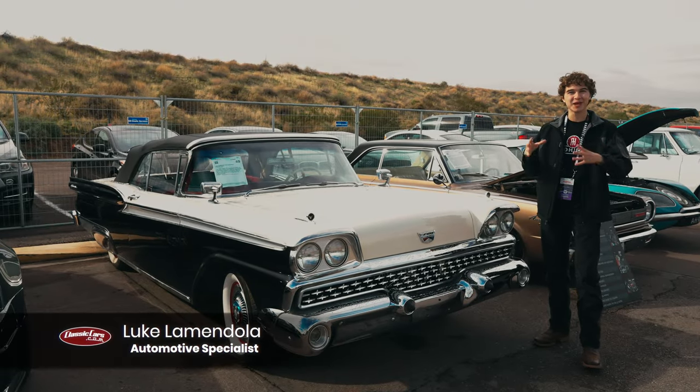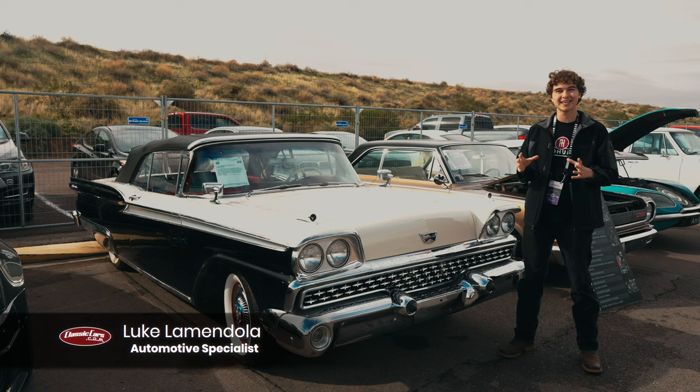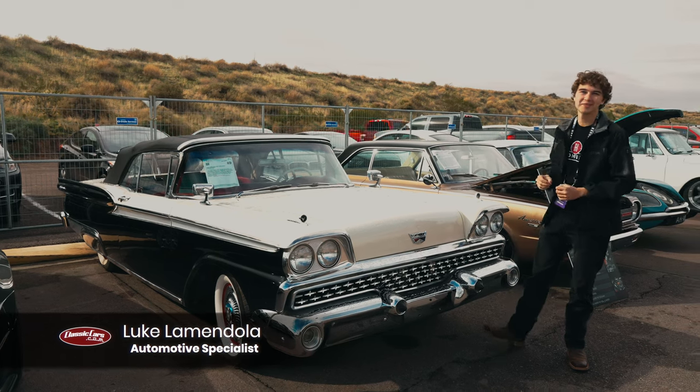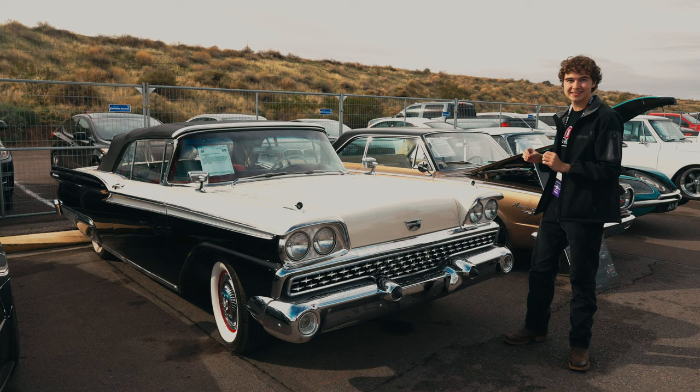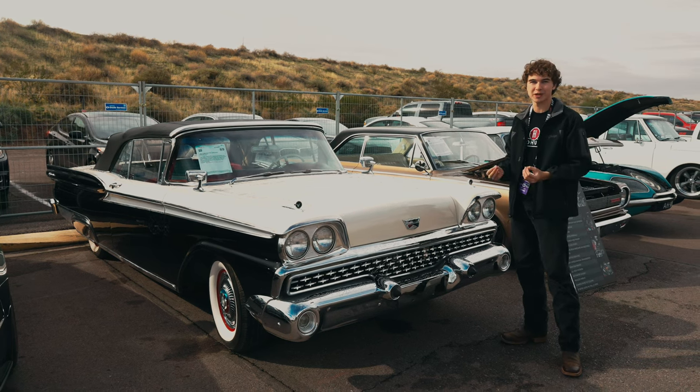Welcome back to the Collector Car Network. My name is Luke and we're still here at the 2024 Barrett-Jackson Scottsdale auction. What we have here in front of us is a 1959 Ford Galaxy Sunliner, and what makes this thing special is it's undergone a full frame-up restoration.